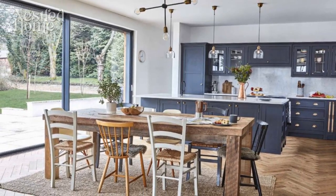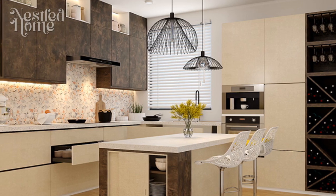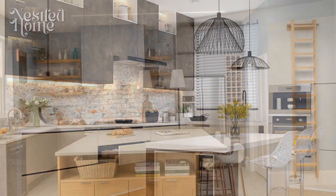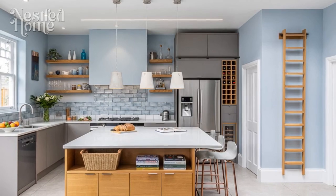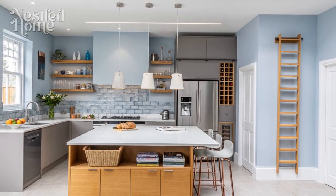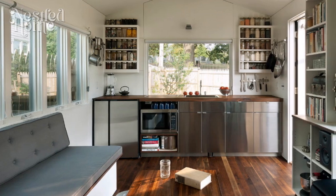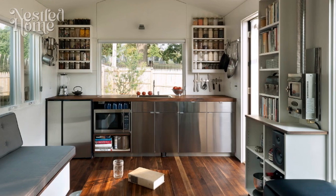Choosing furniture for a multifunctional kitchen — 5 essential tips. The kitchen is no longer just a place for cooking; it has evolved into a multifunctional hub within the home. Therefore, selecting furniture for the kitchen must consider not only practicality but also aesthetics to align with the changing dynamics of modern life. Here are 5 ways to choose the right furniture for your multifunctional kitchen.